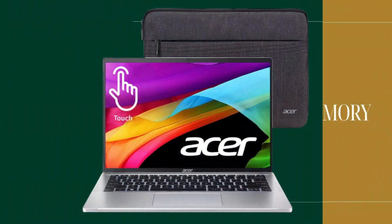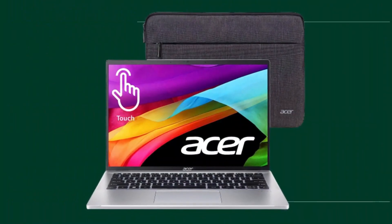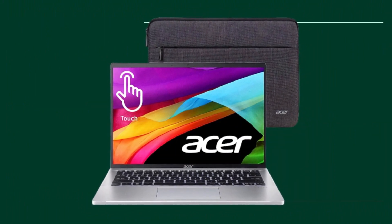With 16GB of LPDDR5 memory, this laptop offers ample capacity for seamless multitasking and efficient workflow. You can run multiple applications simultaneously and switch between them effortlessly, boosting your productivity to new heights.